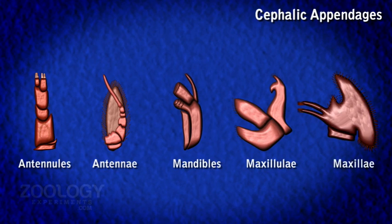The five cephalic appendages are: antennules, antennae, and post-oral — mandibles, maxillulae, and maxillae.